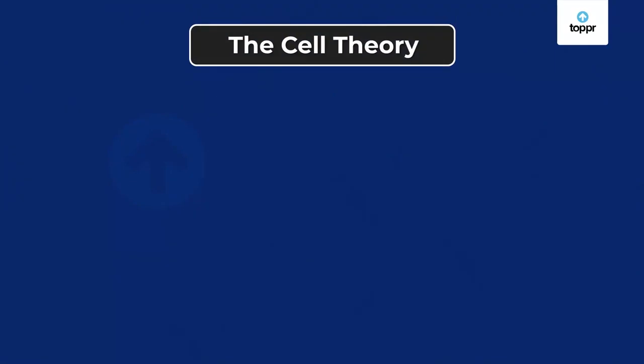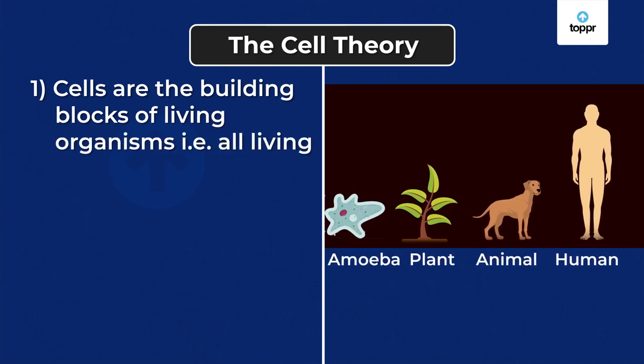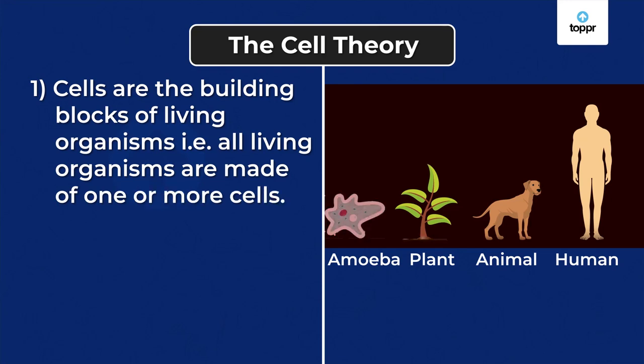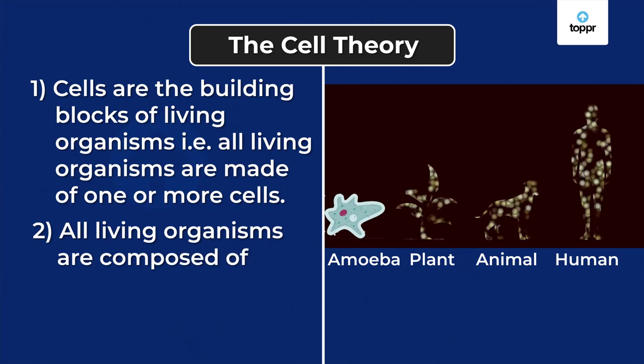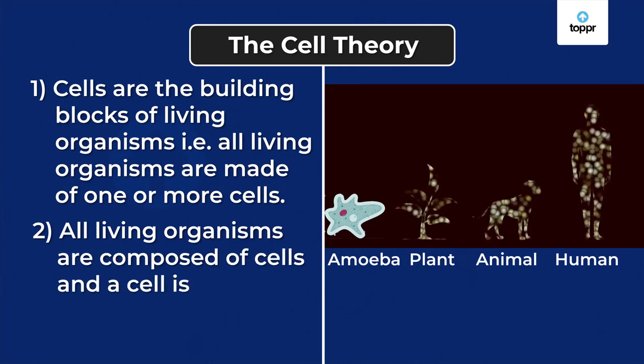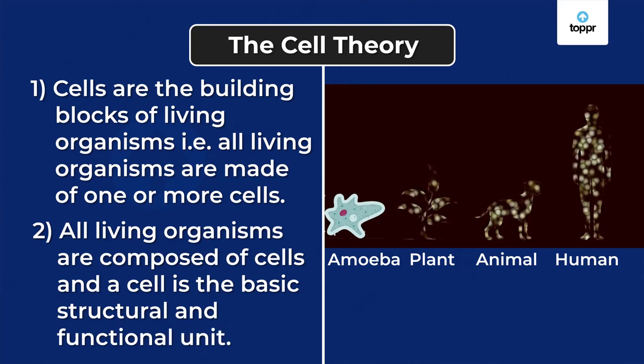This theory states two things. One, that cells are the building blocks of living organisms — that is, all living organisms are made of one or more cells. And two, all living organisms are composed of cells, and a cell is the basic structural and functional unit.